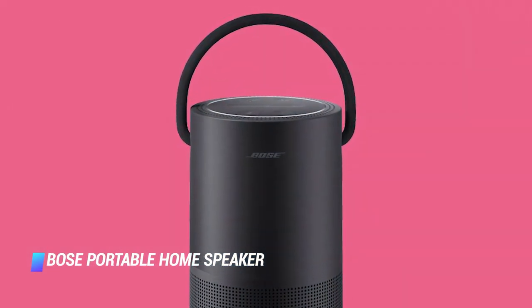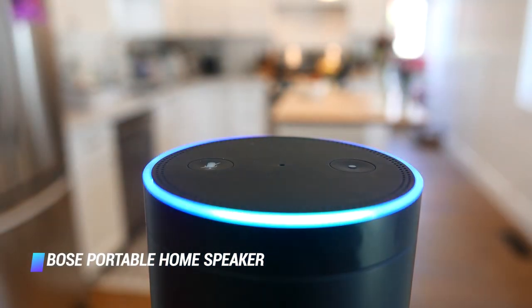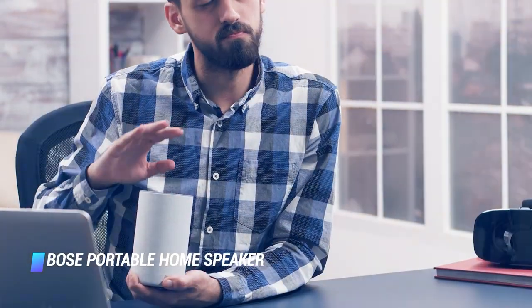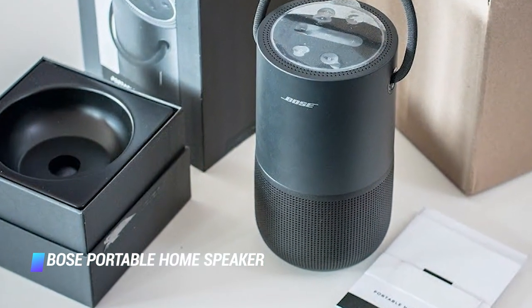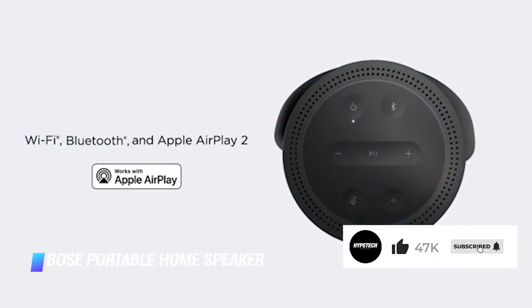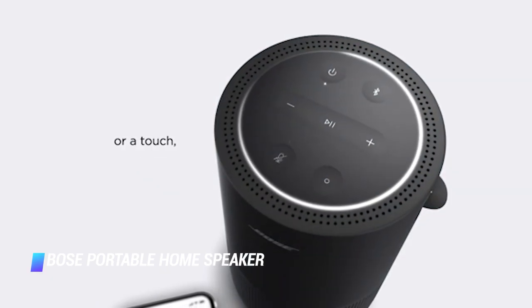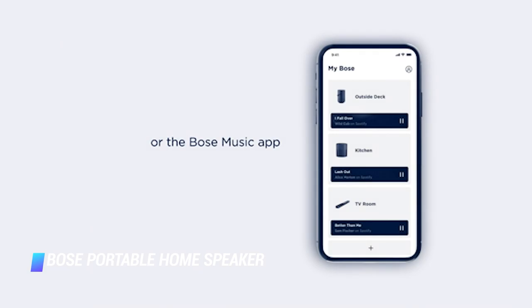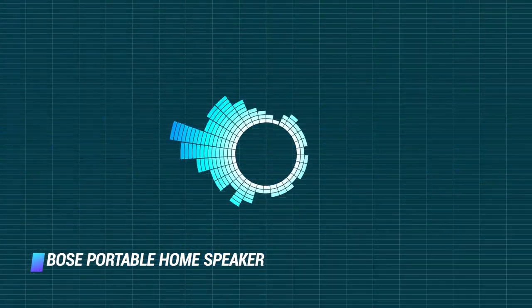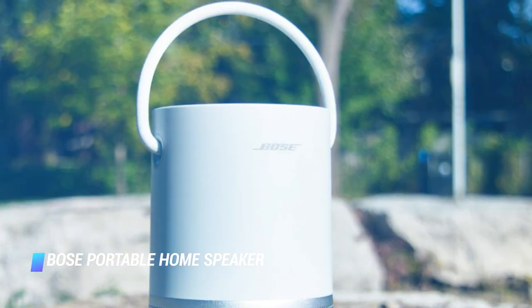Coming in at number 7: Bose Portable Home Speaker. The Bose Portable Home Speaker has great sound and impressive versatility. Equipped with WiFi, the device is compatible with Amazon Alexa and Google Assistant voice commands, as well as Apple AirPlay 2 Wireless Playback. With Bluetooth connectivity, the portable home speaker is also ideal for use on the go. It has the same cool design with an adorable carrying handle as the Bose SoundLink Plus Revolve Bluetooth speaker. It's water resistant too, the speaker can last up to 12 hours between charges, and it uses a USB-C connector for replenishing the battery.